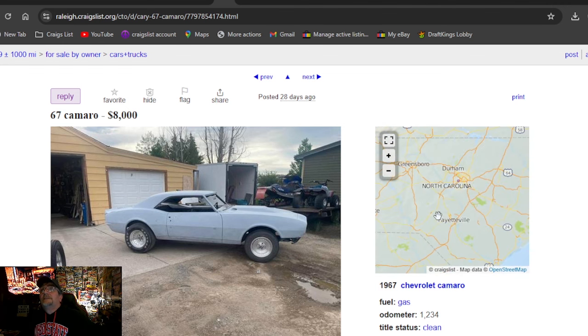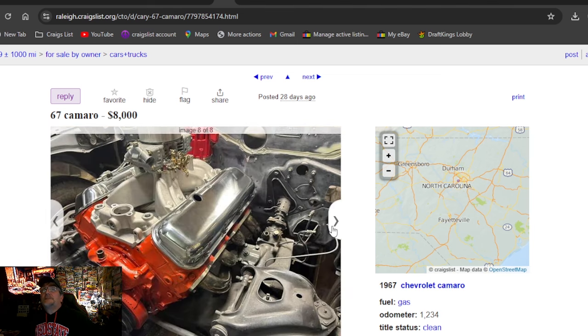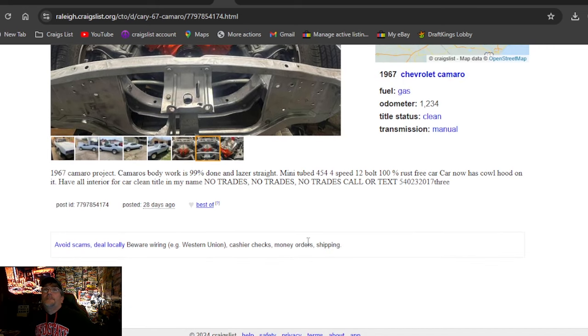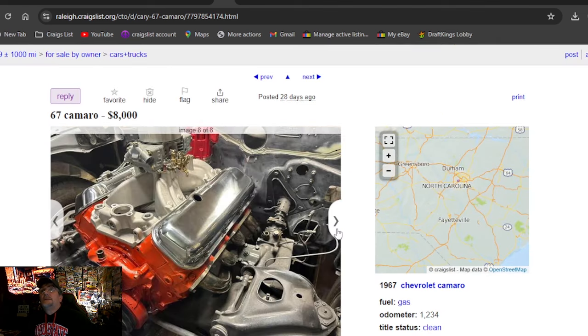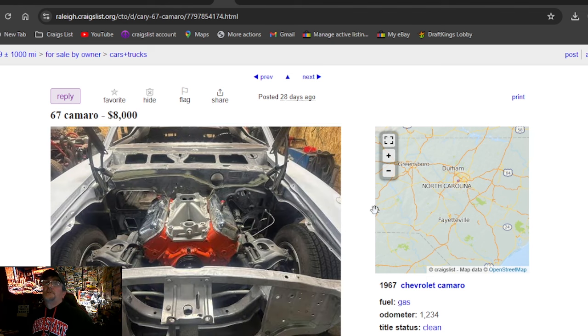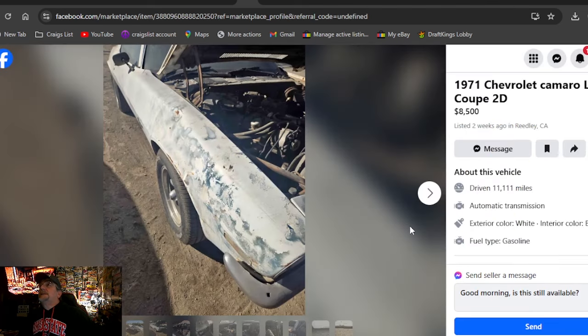Back to Craigslist: 67 Camaro, eight grand — this might have been a pick of the day. North Carolina. It's got some nice aluminum wheels, no glass, and a fresh big block in it. Inner fenders are missing, no glass, no bumpers, no grill — 67 Camaro project. Body work is 99% done, it's straight. It's got a 454 four-speed. First one I'll tell you — you can't get there fast enough. It's got a cowl induction hood on it.